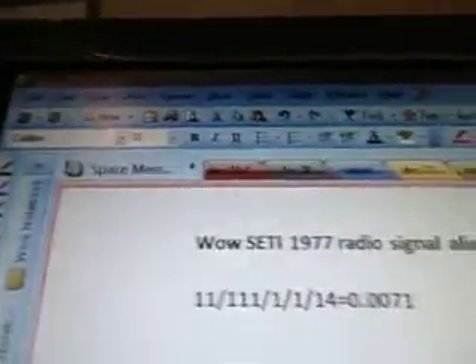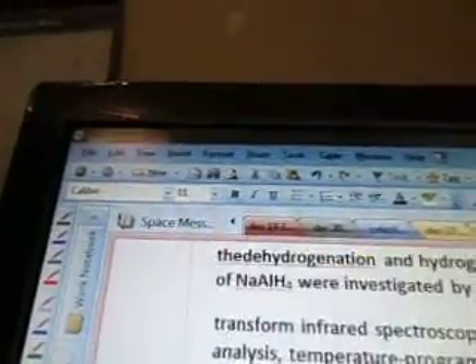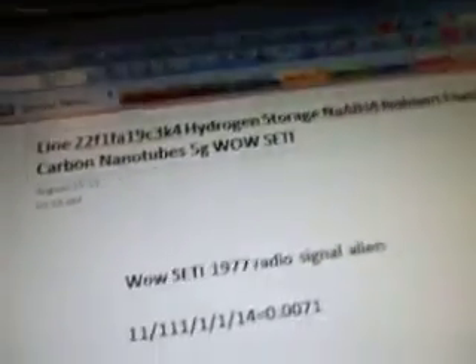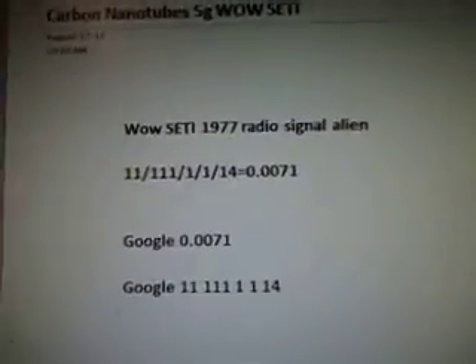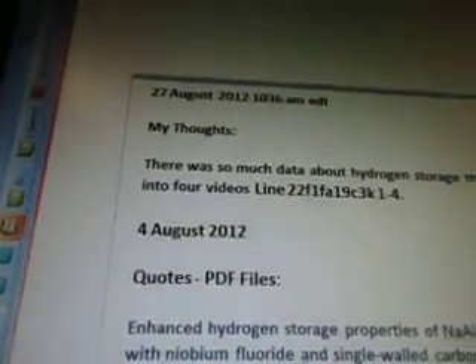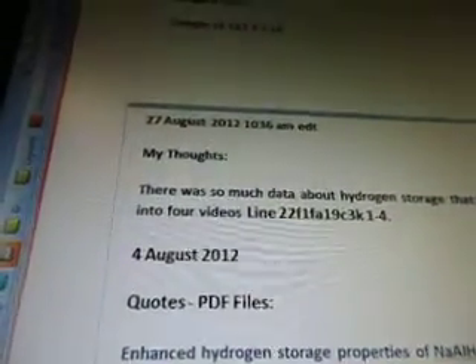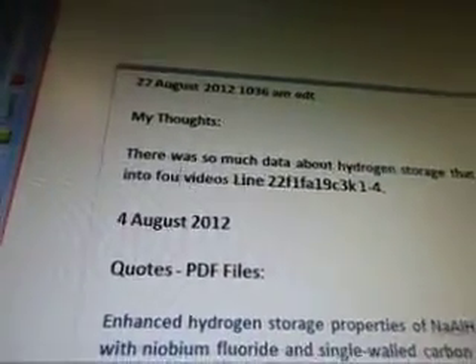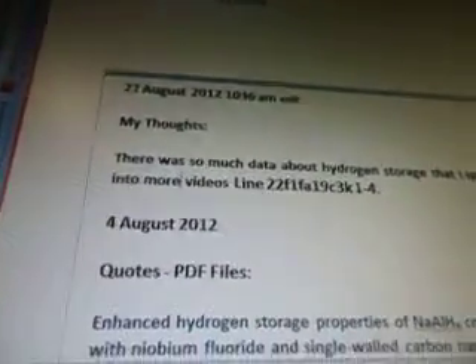I think I have a typo there. Let me double check here. No, that's what I've got. The other video has an NaAlH4. Maybe it's the same thing. Okay, sorry. There's the wild alien radio signal. There's the numbers — I bring up the data. August 27, 2012. My thoughts: there was so much data about hydrogen storage that I split it into more videos.